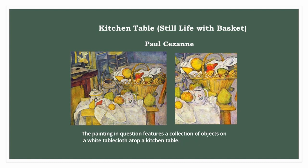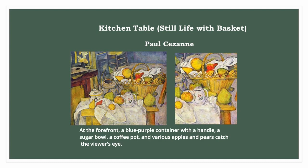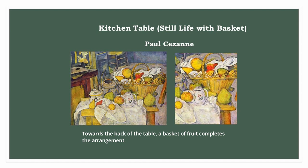The painting features a collection of objects on a white tablecloth atop a kitchen table. The artist skillfully combines various shapes, colors, and textures to create a harmonious yet complex arrangement. At the forefront, a blue-purple container with a handle, a sugar bowl, a coffee pot, and various apples and pears catch the viewer's eye. Towards the back of the table, a basket of fruit completes the arrangement.